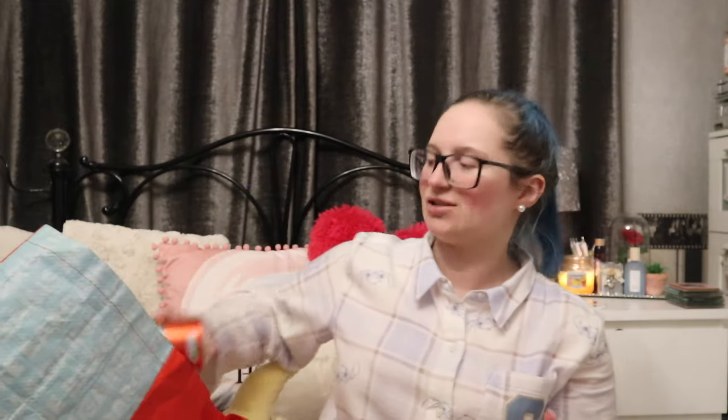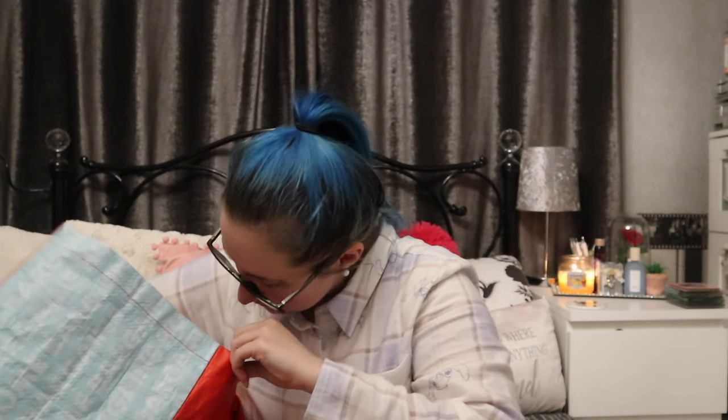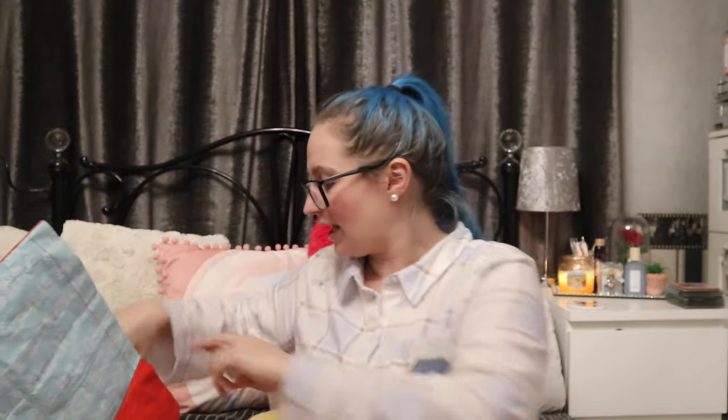A few more drinks: 49p Fanta Fruit Twist. It's not really warming up yet but I want to get back into my gins, and I get bored of just gin and tonic or gin and lemonade — I really love a gin with a Fanta or a Fanta lemon. And I picked up two of those Fanta lemons because they were 39p — even the tall holiday-sized cans! I was very ecstatic.